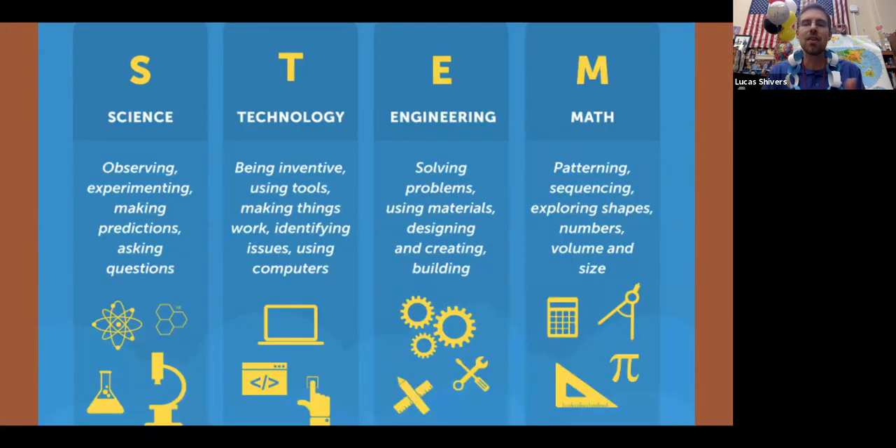It's because of the skills you get to practice. With science, you're working on observation and experimenting, making predictions and asking questions. With technology, you're being inventive, you're using tools, you're making things work, you're identifying issues and using computers and iPads and things like that. With engineering, you're solving problems, you're using materials, you're designing and creating different ways of building. And then with math, you're doing patterns and sequencing, exploring shapes, numbers, volumes, and sizes.